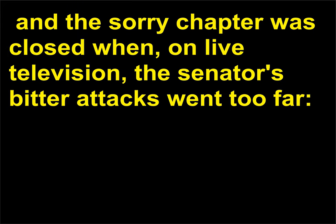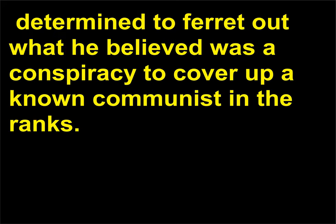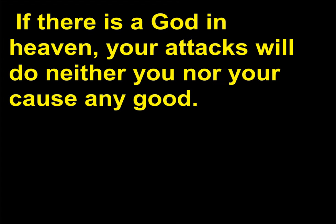The sorry chapter was closed when, on live television, the Senator's bitter attacks went too far. In televised hearings in 1954, the Senator took on the U.S. Army, determined to ferret out what he believed was a conspiracy to cover up a known communist in the ranks. Faced with McCarthy's slanderous line of questioning, Army Counsel Joseph Welch, 1890–1960, delivered a reply that finally disarmed McCarthy, saying, 'Have you no sense of decency, sir? If there is a God in heaven, your attacks will do neither you nor your cause any good.' The retort was met with applause in the courtroom, heralding the end of the 'communist in our midst' hysteria.